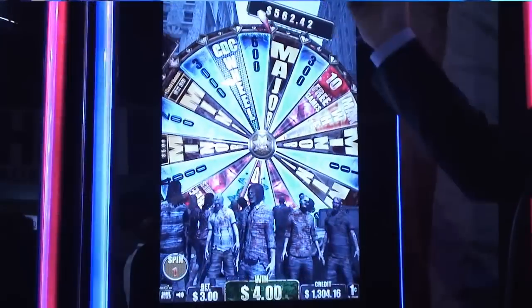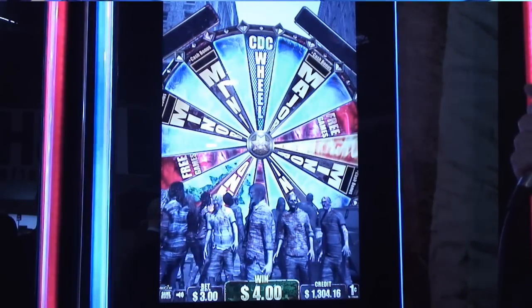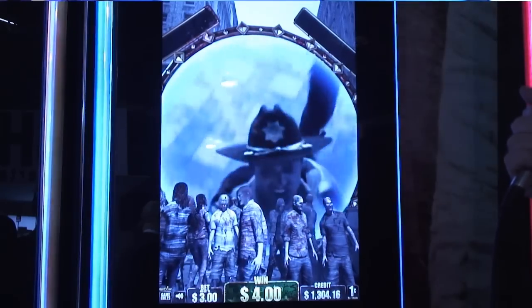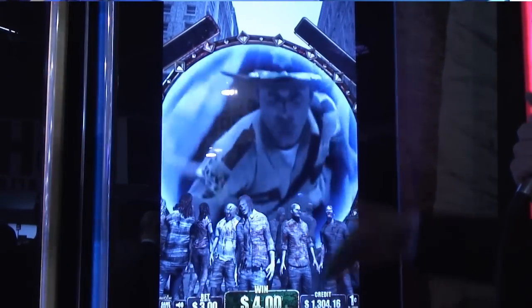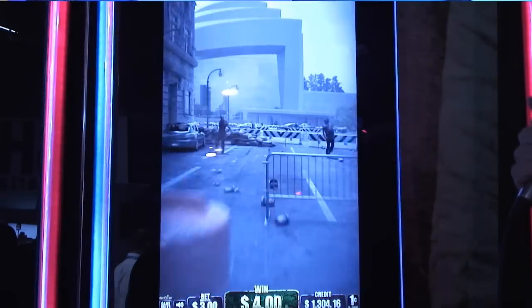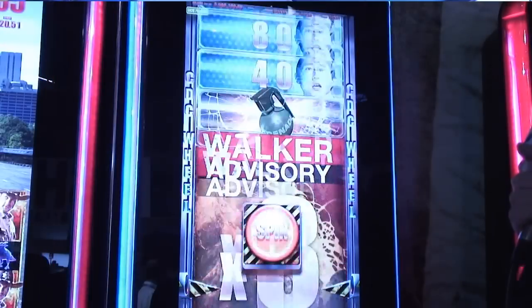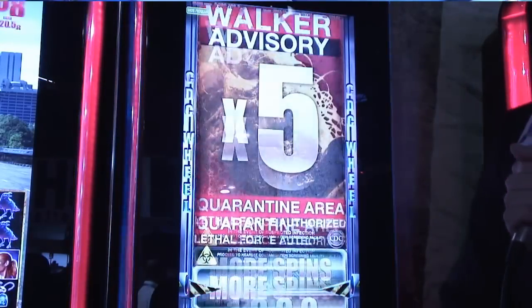And some casinos are even setting them at the lowest minimum payback that is required in the state, which in Atlantic City is 83%, and in Nevada it's 75%. So you don't know what you're getting with a penny slot machine — it's basically an arcade game that you're going to lose your money in.